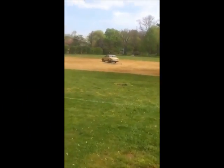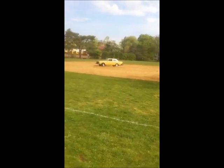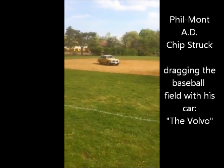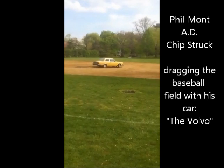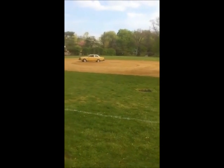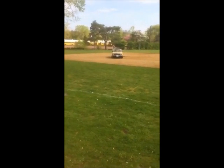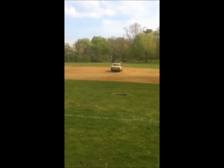I've never seen anything like this before, but here it is — we've got the Volvo dragging the field. I mean, that's definitely what you're seeing right there, you're seeing a Volvo dragging a baseball field. So we pan out, we've got home base, we're going around — it's just a beautiful thing here.